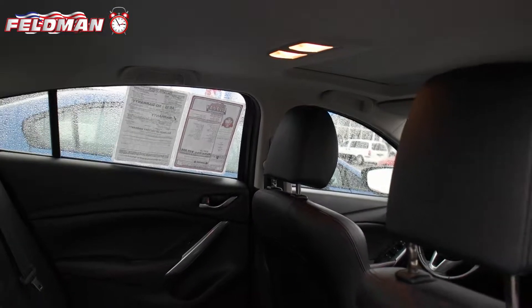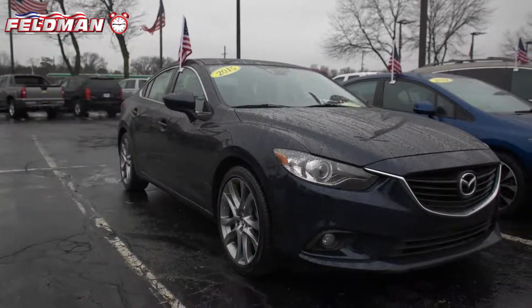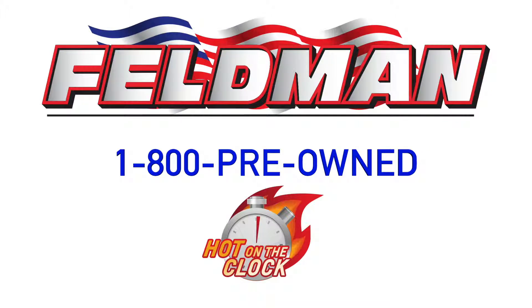Kelley Blue Book valued at $19,850. This car is hot on the clock for just $18,210, and once it's gone, it's gone. So call 1-800-PREOWNED now.